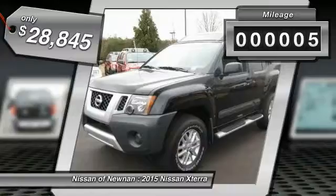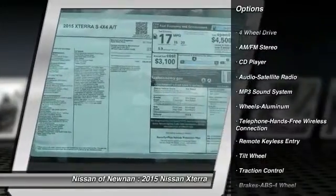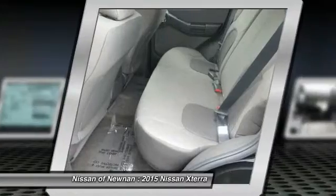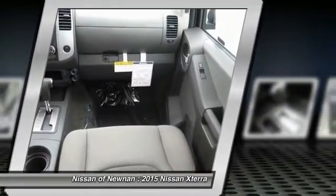This vehicle has less than 100 miles. Here are some of this vehicle's great options: four-wheel drive, traction control, anti-lock braking system, Bluetooth wireless data link for hands-free phone, air conditioning, front power steering, aluminum wheels, cruise control, rear defrost, AM-FM stereo radio.